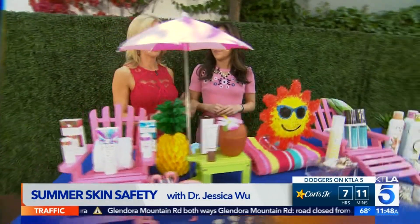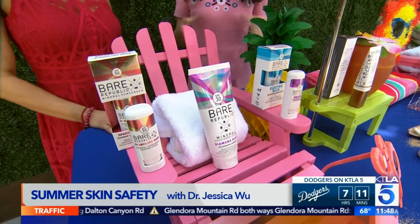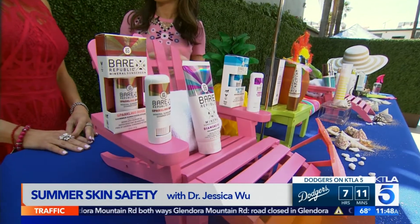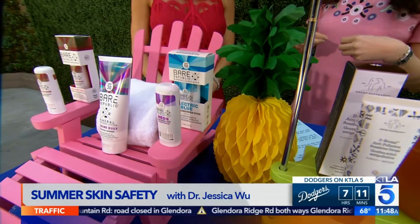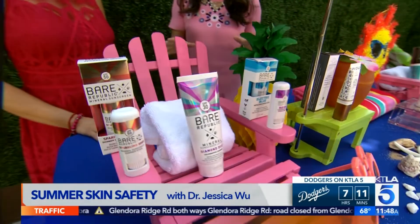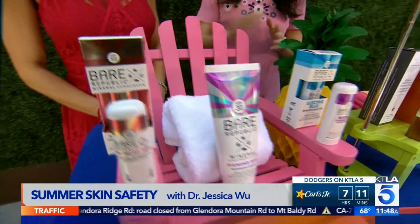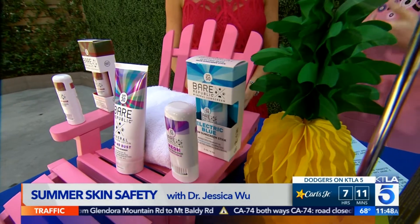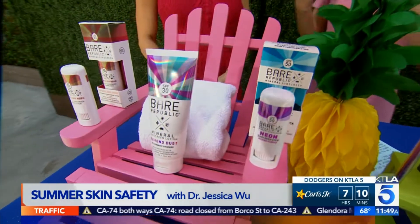We're going to start with your face because that's what everyone sees first. When it comes to healthy glowing skin on your face, sunscreen is still number one. Learn to read the labels — just this month, new research came out showing that many sunscreen ingredients can be absorbed into your bloodstream and can be dangerous to coral reefs. Look for mineral sunscreens like this one by Bear Republic — their mineral sunscreen lotion contains zinc oxide and titanium dioxide, and this summer they also have shimmery formulas, including a neon stick for kids.